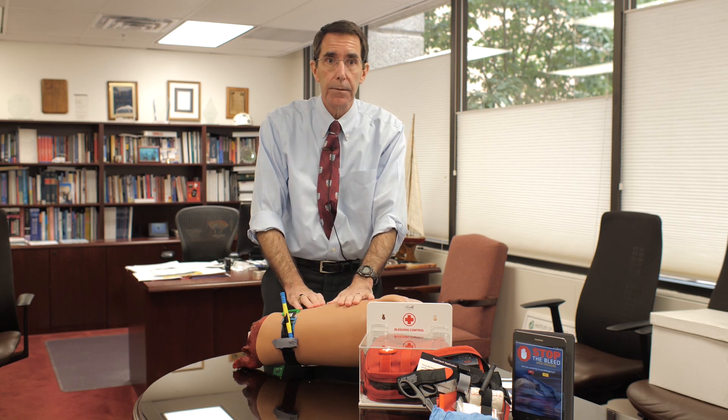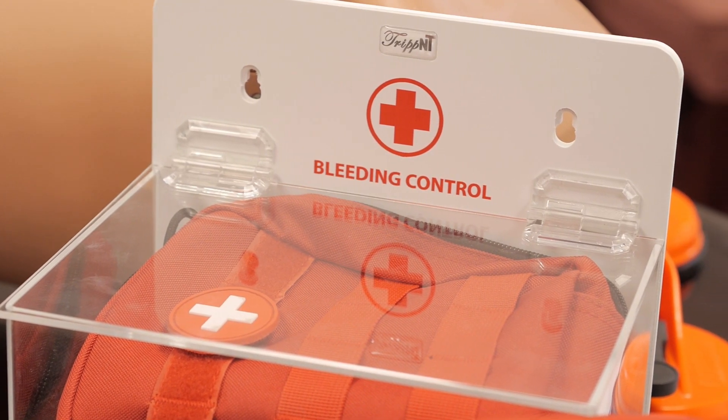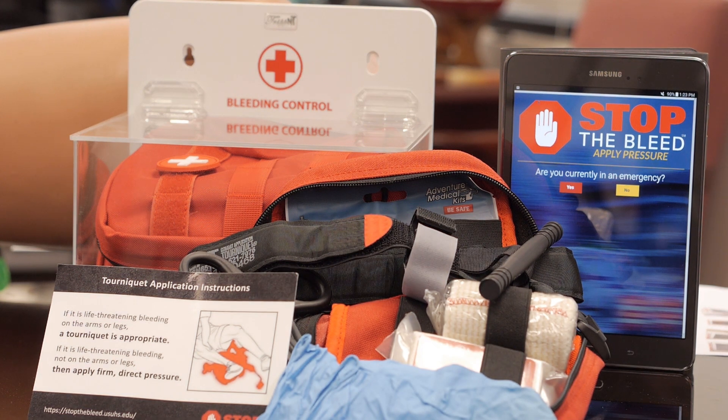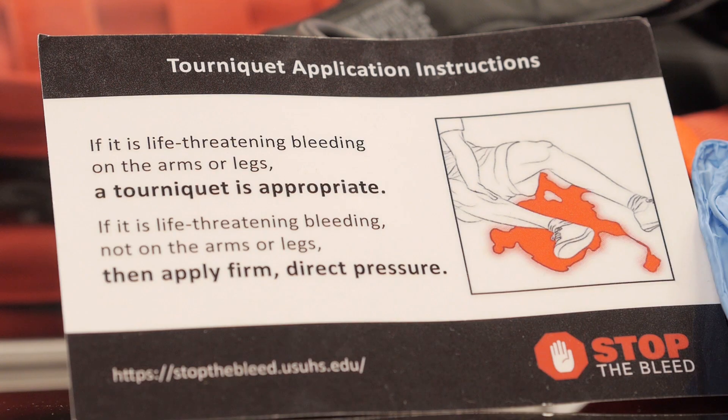It's as easy as that. We're going to make this possible throughout the campus by strategically placing these Stop the Bleed kits in this nice, easily visible red bag. Inside the bag, you'll have everything that you need: a tourniquet, shears, gauze, rubber gloves, and very importantly, a simple instruction card that will show you exactly what to do. So even if you've never been trained, you can take one of these kits and it will show you what to do to save a life.